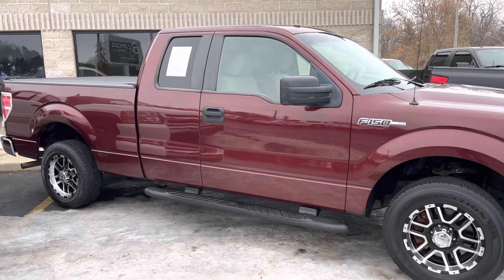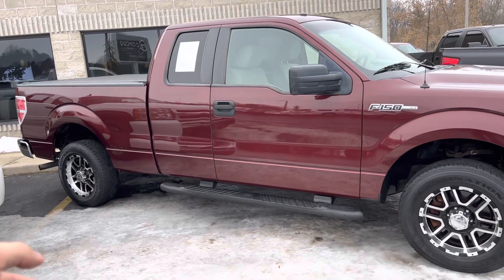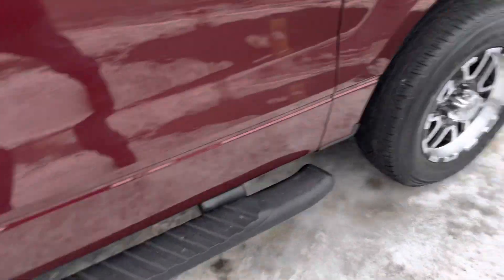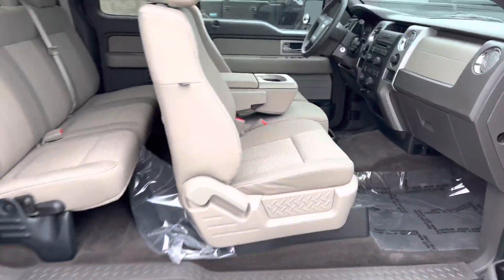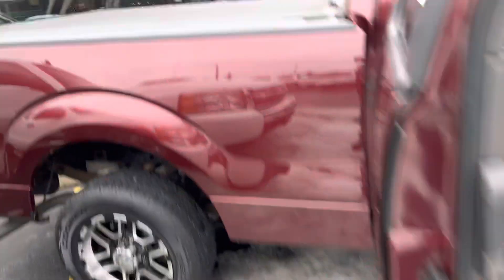Look at the burgundy exterior. It had Yosemite Sam mudflaps on it when we got it. Look at the Firestone Destinations — knee deep in rubber. Beautiful wheels. It's got the Ion wheels. They look like an XD wheel. But look how stunning this interior is — this is an 11, 12-year-old truck now. Fresh oil change. Fully serviced. It's mint. The rockers are dialed in, the box sides are dialed in. It's got a nice roll-up tonneau cover on it by Truxedo.